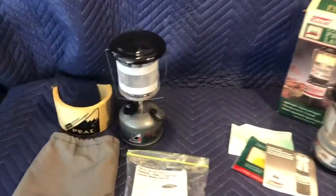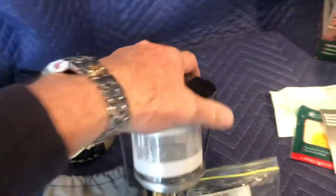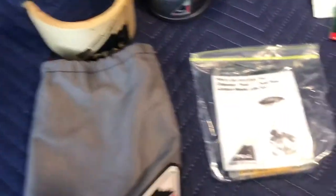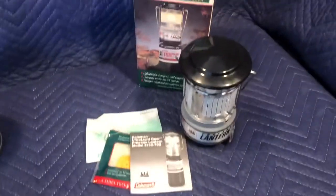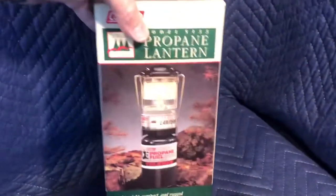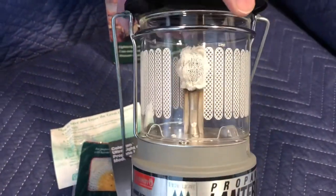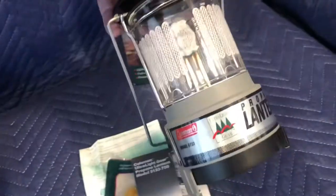I just have two small lanterns this time. This is a 229 — the date on here is 9 of 93. Unfortunately the nice globe is broken, but it does have a globe wrap in the bag, instructions, and there are lots of mantles in there, probably seven packs of mantles. This one is propane, has the box, and has a nice crosshatch picket fence globe. I don't see the date on here, but these were made in the 90s.